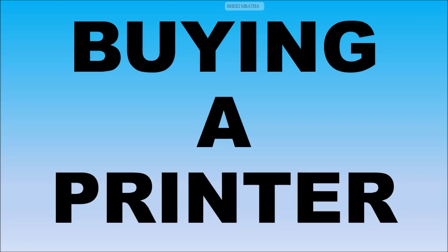Hello YouTubers in Mzansi and the rest of the world. My name is Peggy Mbata. Today in this video, I'm going to help you purchase the right printer.